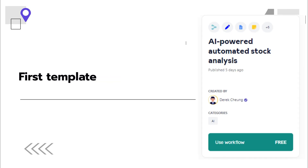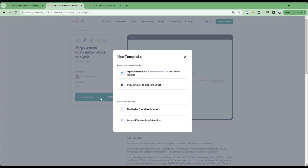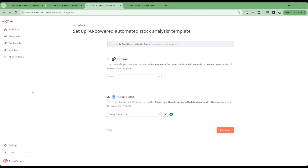Let's do a walkthrough of the flow itself and see it running. We're going to start with the first flow — the AI-powered automated stock analysis template. We'll go into the URL, which will be linked in the YouTube video description. This is the first template — I'll use this workflow and import it. I'll select my OpenAI API key, and I've already set up my Google Docs account, then continue.